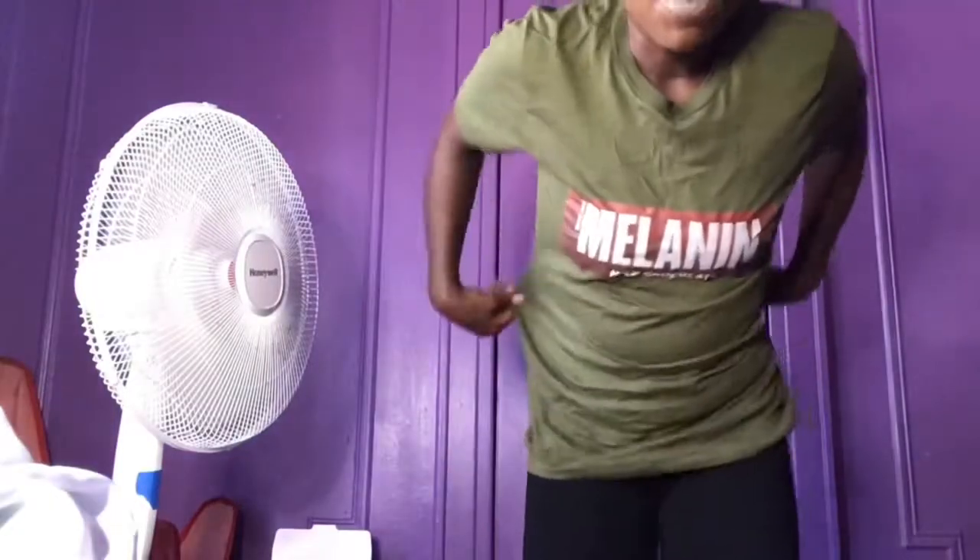I saved this shirt for last because it's from Melanin Apparel, a black-owned company. This is a small, simple shirt. Melanin — milk chocolate, olive green color. Really cute, simple, chill shirt. Self-explanatory.